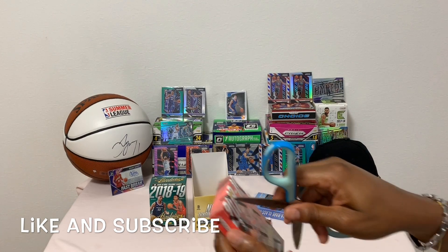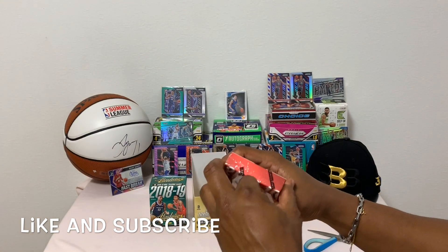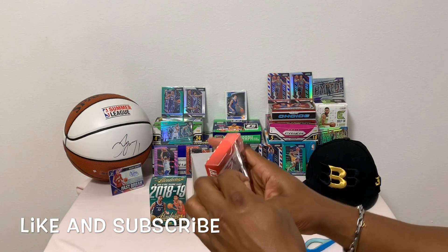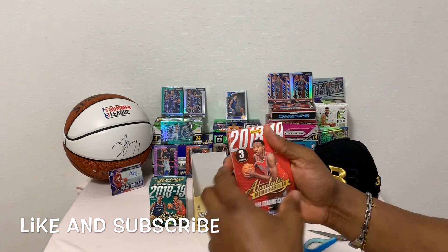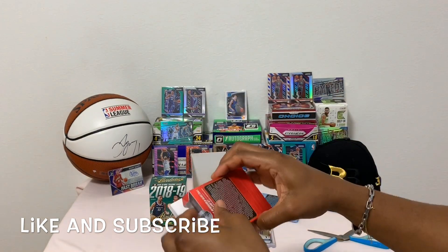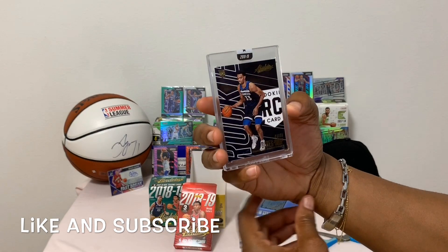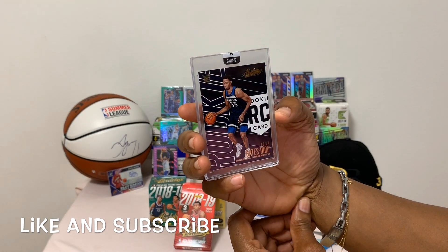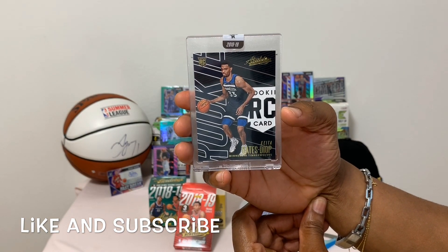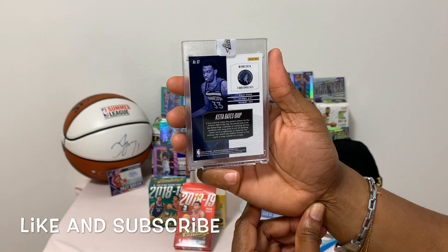Up next is the red pack - Mr. Wendell Carter Jr. We're hoping to pull a Luka, a Trae Young, or a LeBron James - something big. Let's find out. First up, the big card - it's none other than Mr. Bates, an up-and-coming rookie. I was hoping that would be a Luka, but card number 93.